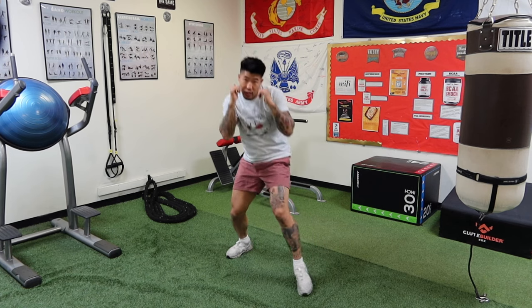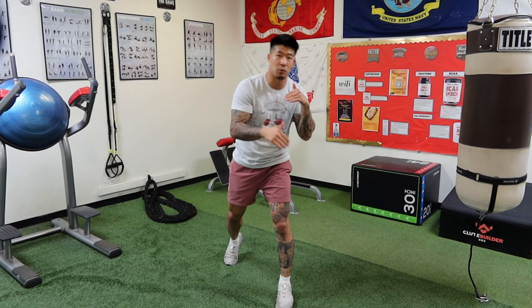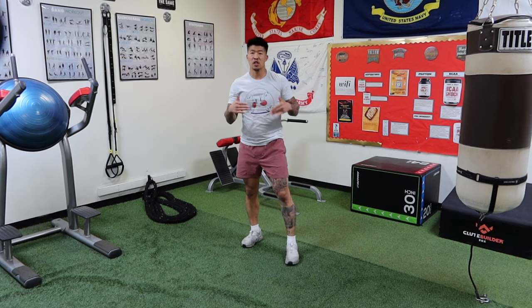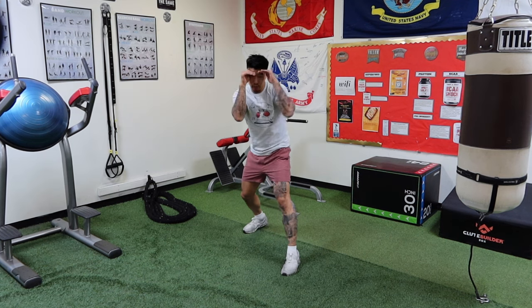Another advantage of using the high guard is that you're able to get inside a little safer without having to rely purely on your head movement and reflexes. Now let's go over some cons of using the high guard.